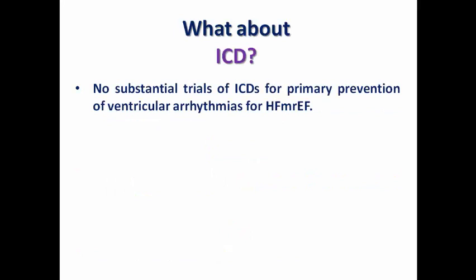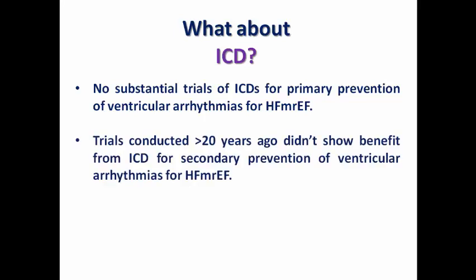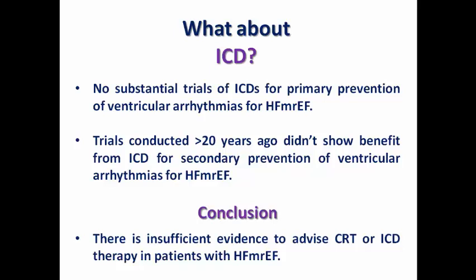Regarding ICD, there are no substantial trials of ICDs for primary prevention of ventricular arrhythmia in HFmrEF, and trials conducted more than 20 years ago did not show benefit from ICD for secondary prevention in these patients. The conclusion is that there is insufficient evidence to advise either CRT or ICD therapy in heart failure with mildly reduced ejection fraction, and device therapy is not typically used as a treatment line.